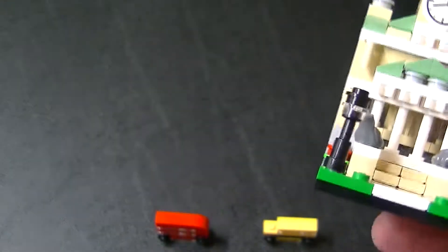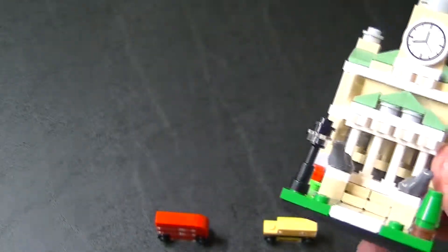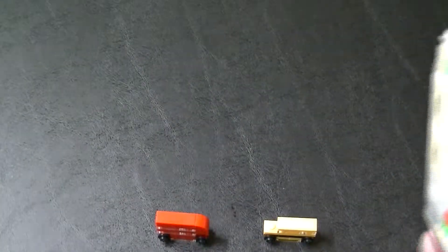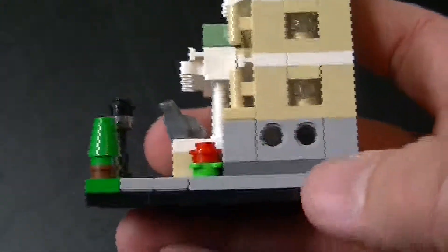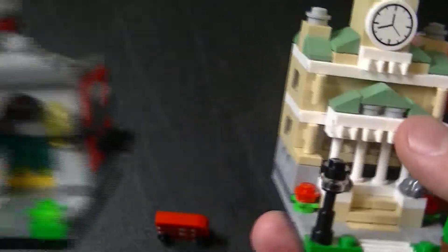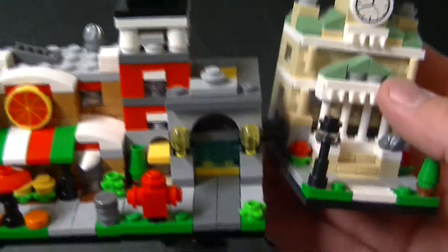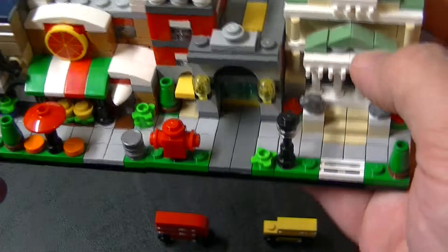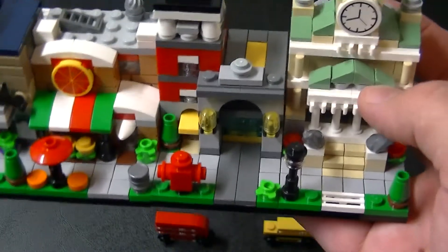Alright, and now to connect them to the others and we'll see what we get. It comes with two pegs that you can put in those holes, but since this is the bookend of the set I didn't want to leave those in there. And there we go — whoops, broke it.